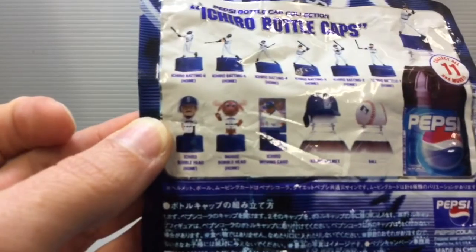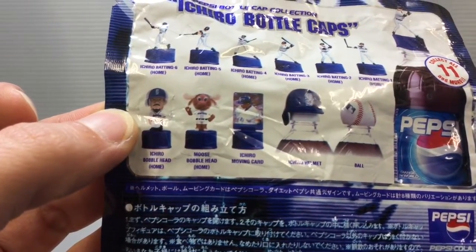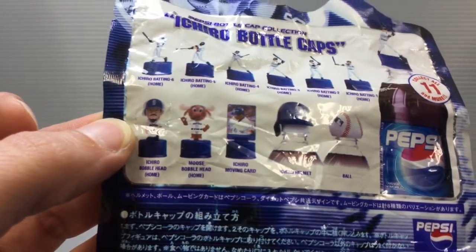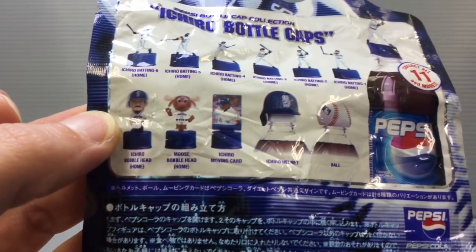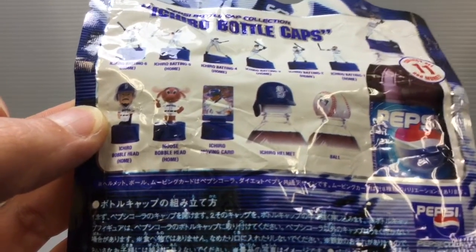Let's see if I can zoom in on these better — you're not getting a chance to see them very well. It's glossy so I apologize that it's hard to see. But there's both of these here, the moose bobble head too and a trading card of him moving.